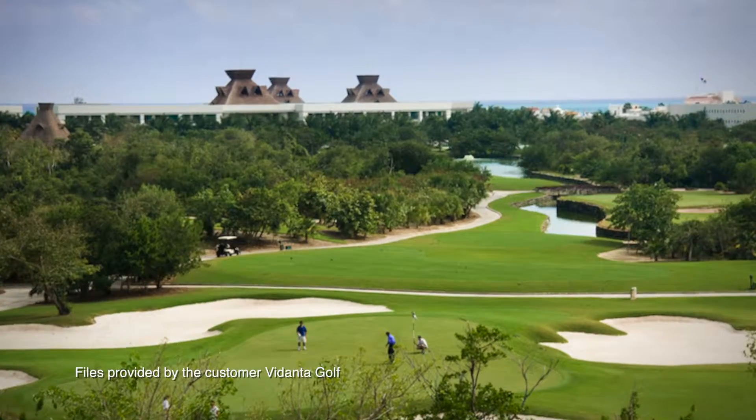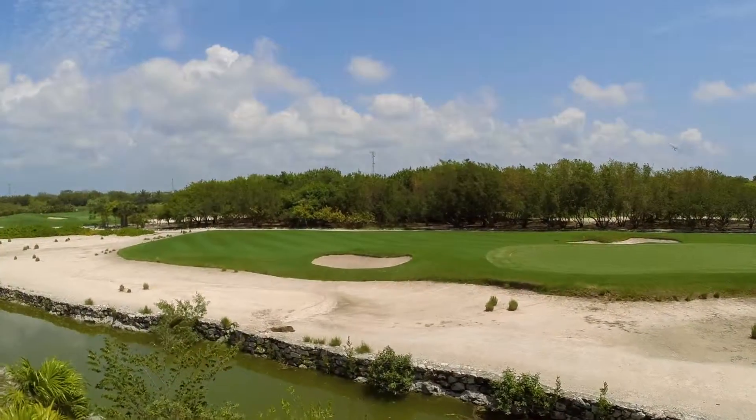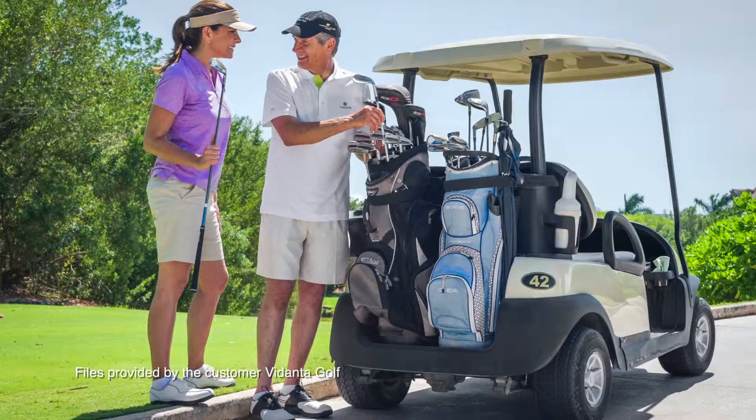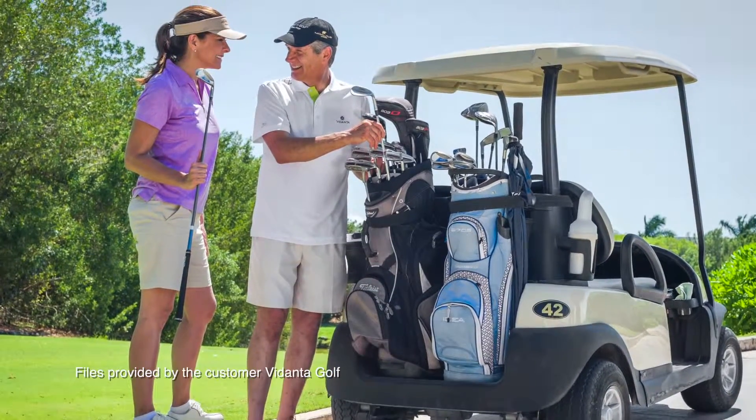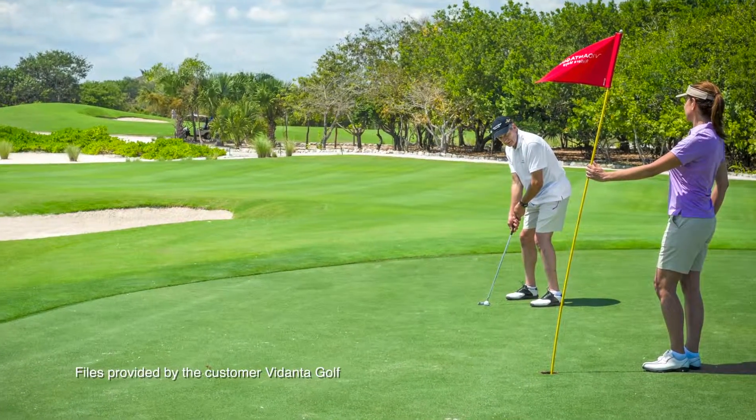Excellent course to practice your game and 18 chances to do a hole in one. Once a year we have a golf night tournament with many prizes and a lot of fun. Join us to enjoy and play the most beautiful and challenging executive golf course.